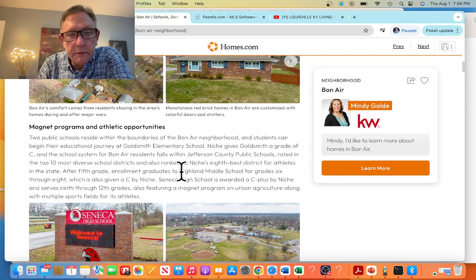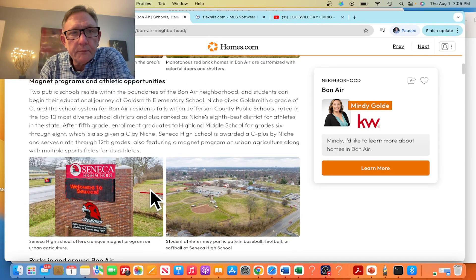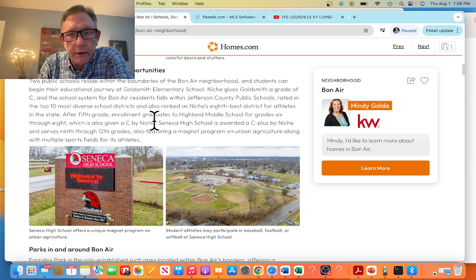In the Bonaire neighborhood, you have Goldsmith Elementary and Highland Middle School, both rated by Niche. You also have Seneca High School nearby, which has magnet programs as well as a number of athletic opportunities throughout the area.